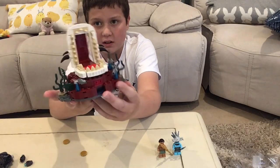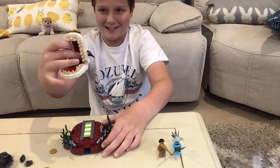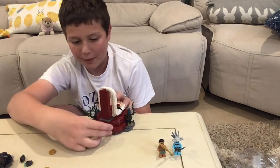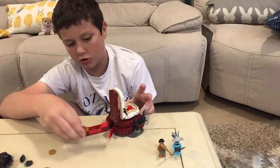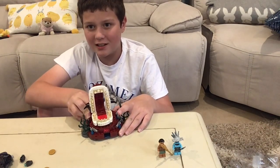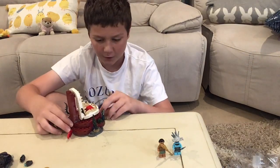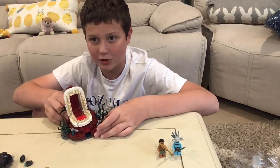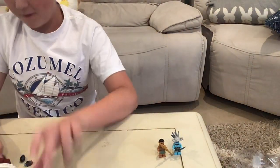Then we have the main part, which is awesome. It has some nice fish and seaweed, and the colors they picked are really cool. One of the play features is on the back — if you pull out this little lever, you can pull out some treasure. And on the front, if you push that same lever, it should shoot out, like you just saw. So it's a pretty neat set.